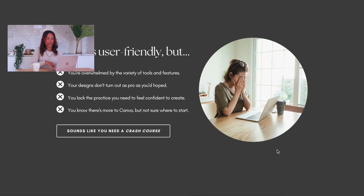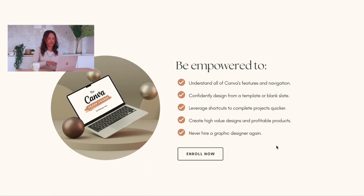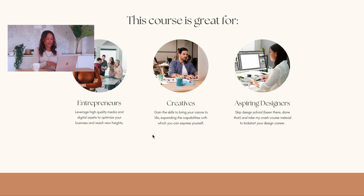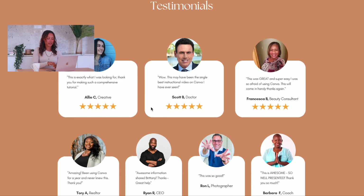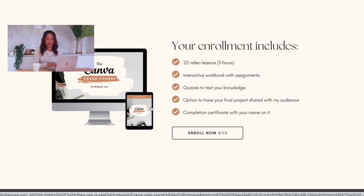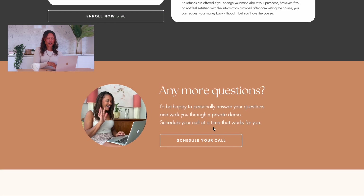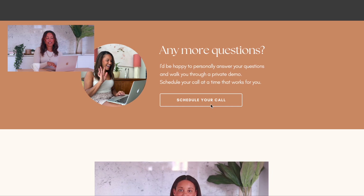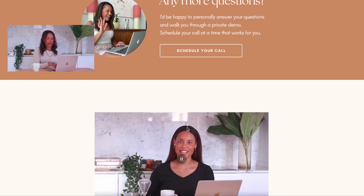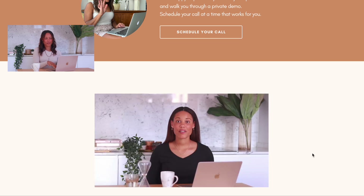We've got the problem the course is solving, the solutions to the problem, who the course is great for — entrepreneurs, creatives, and aspiring designers — and testimonials from people I've helped learn Canva, as well as information about what the course includes, frequently asked questions, and another opportunity to schedule a call specifically about the Canva crash course. That takes you to a different calendar booking than my general calendar. And then finally a promo video with more information about the course at the bottom.